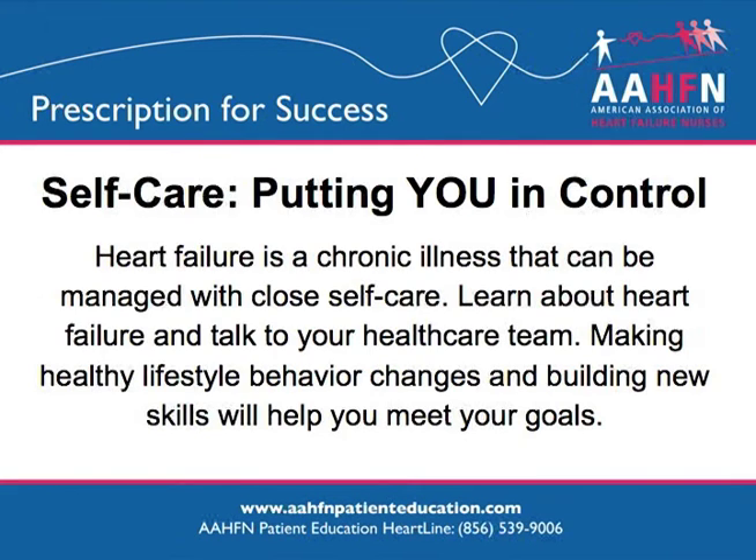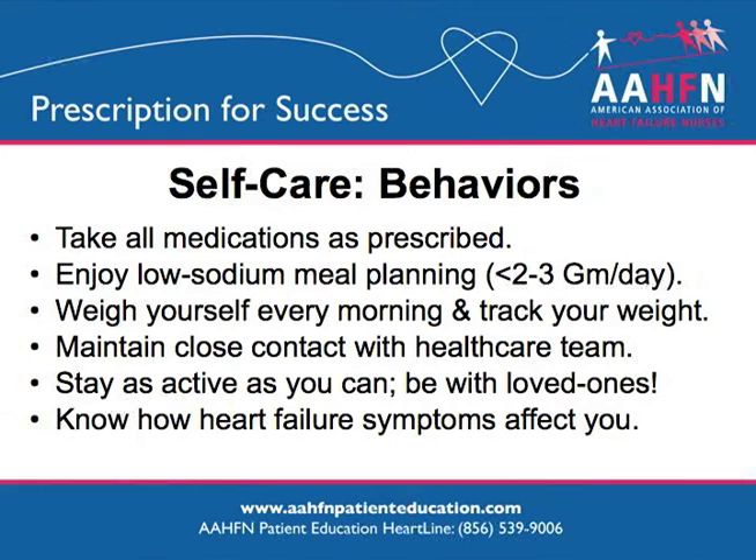Self-care. Heart failure is a chronic illness that can be managed with close self-care. Knowledge is power. Learn as much as you can about heart failure and talk with your health care team about your heart failure. Making healthy lifestyle behavior changes and building new skills will help you meet your goals. As you learn new self-care behaviors, you will better manage your heart failure symptoms.